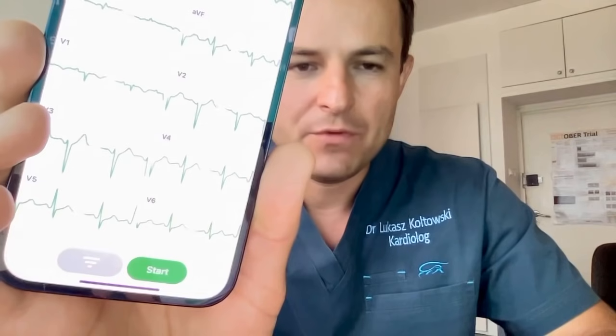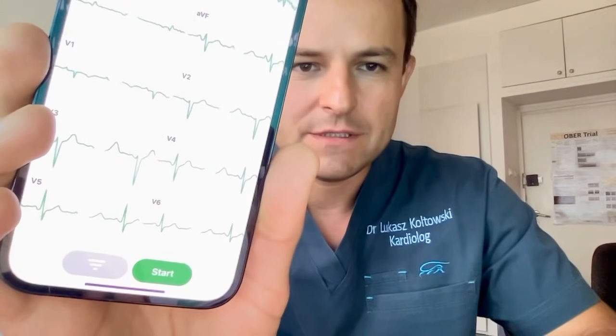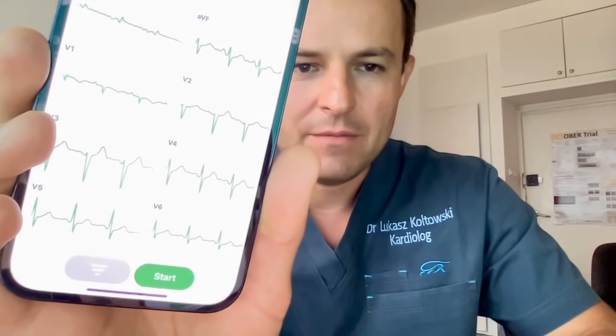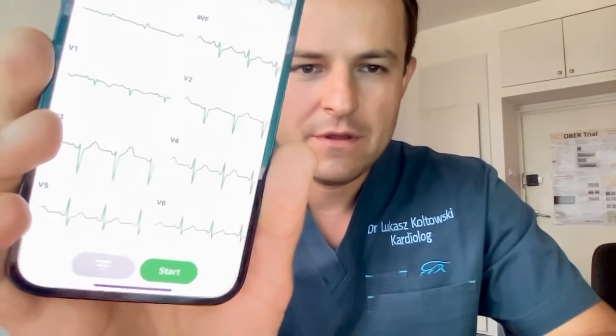From the phone it goes to the cloud for monitoring purposes or diagnosis. Now we can do a 12-lead ECG while the patient stays at home, but the great quality signal goes directly to the physician.